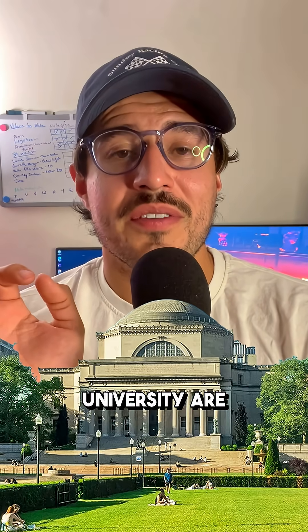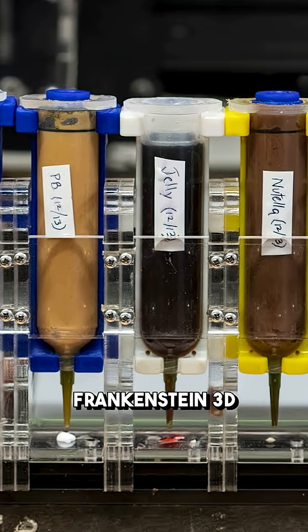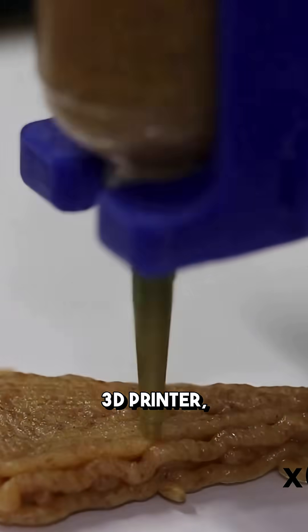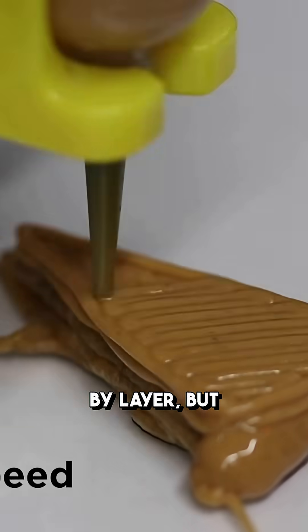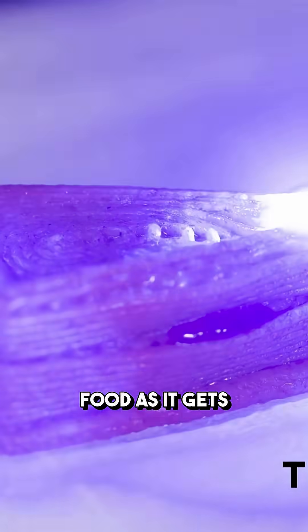Well, researchers from Columbia University are trying to change that perception just a bit with this little Frankenstein 3D printer they invented. It works similarly to a traditional FDM 3D printer, printing the dessert layer by layer, but also has the added coolness of using lasers to cook the food as it gets deposited.